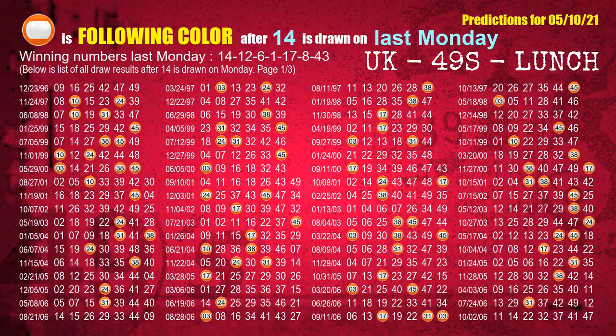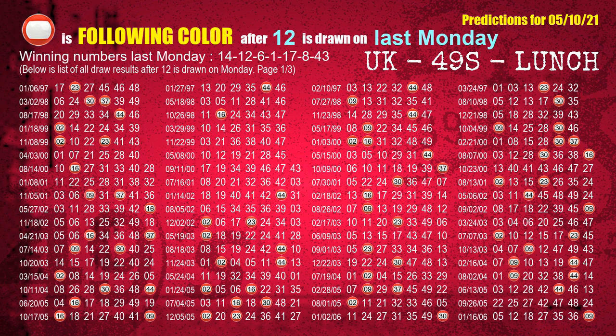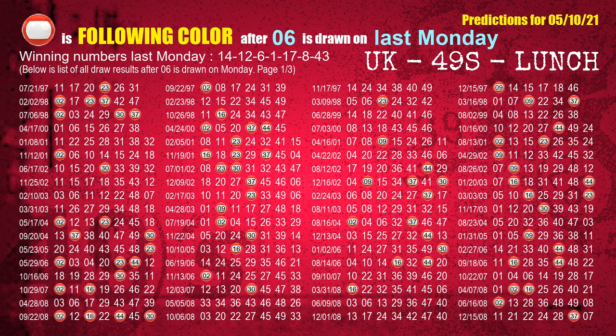Just as with the following ones, we can find out next week's following ball colors through the result of the same day last week. The first winning number last Monday is 14. We list all draw results which are one week after a Monday draw with 14 as a winning number. The most frequently following color is orange when 14 is the winning number on last Monday. The second winning number last Monday is 12. The most frequently following color is red when 12 is the winning number on last Monday. The third winning number last Monday is 06. The most frequently following color is red when 06 is the winning number on last Monday.